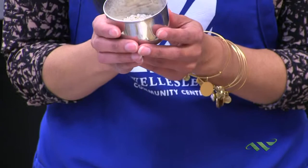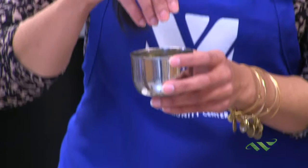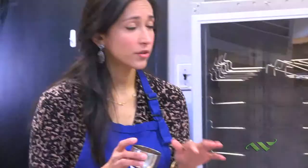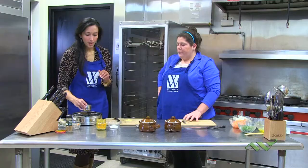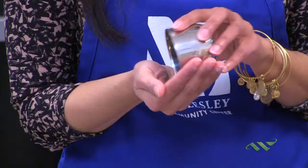Then I have this thing called Urad — U-R-A-D. It's a type of lentil. It comes out black, but then they split it and polish it, and it's white inside. We use a variety of lentils in our foods. Then this is coriander, which also has a very interesting flavor. And then I have some chilies, little round chilies — they're sort of mid-grade, not like habanero peppers. They're also dry chilies so they tend to be a little bit milder.